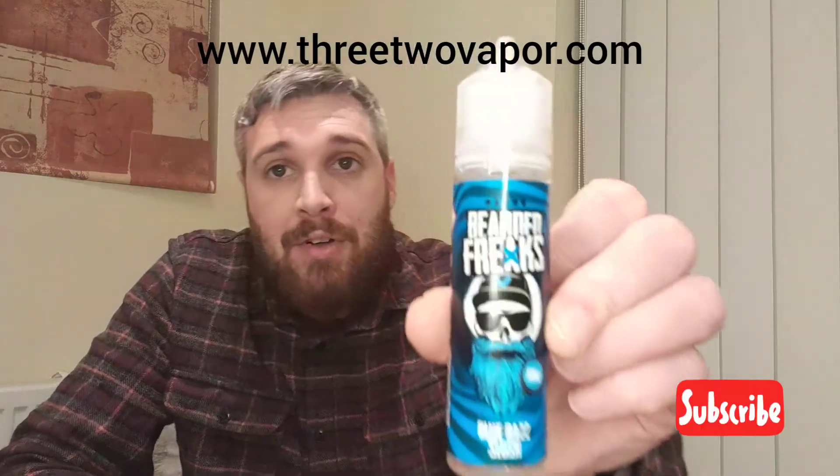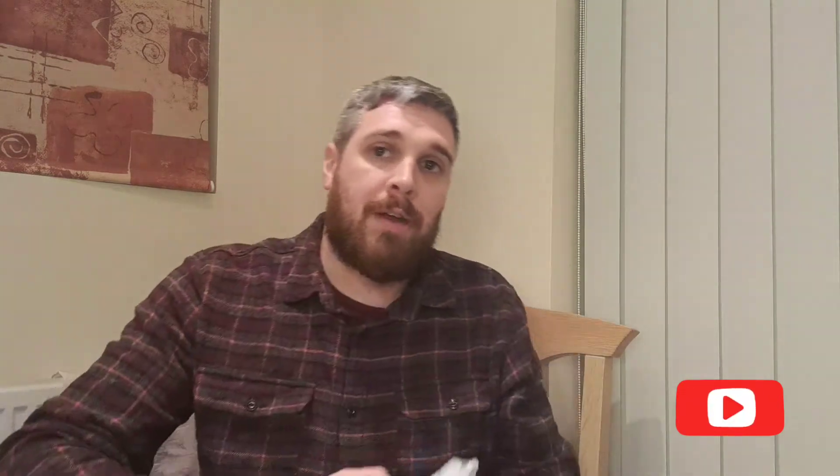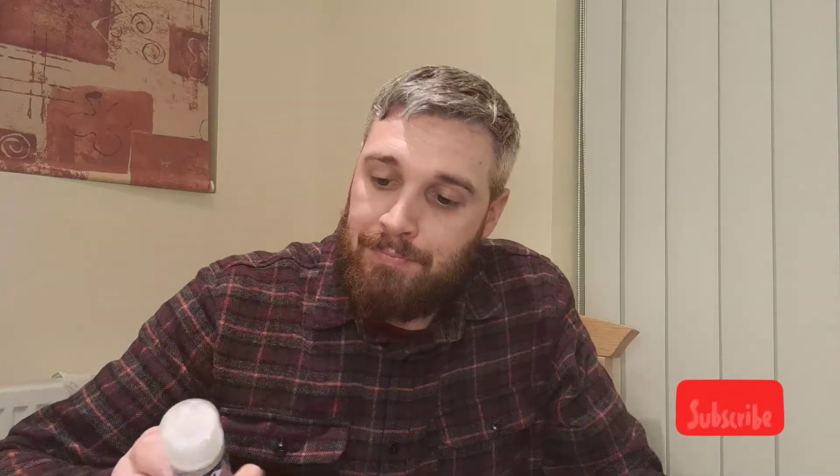They've also sent me this lovely bottle here — it's a Beardy Freaks and it's a Blue Ras Slush. To me that sounds like it's got a bit of blue, a bit of raspberry, and we'll see if there's anything else in this liquid.